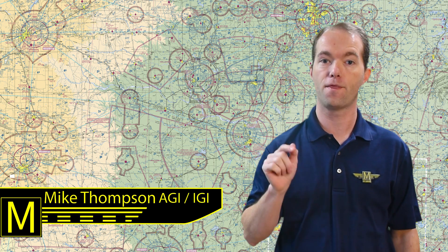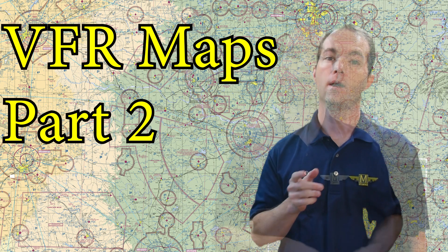Hi, I'm Mike Thompson, and welcome to 121 Point Mike. This is Ground School. In this video, I'm going to show you around VFR maps. There are a few special types of airspace that you'll see on charts, so let's look at a couple.